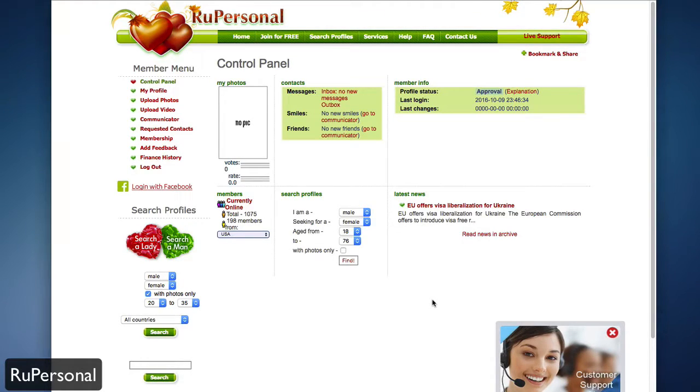Hello and welcome to RU Personnel. RU Personnel is a dating site — RU standing for Russia — so you can go ahead and find members in the Russian community to date, whether you're looking for a lady or a man. It's free to sign up, and once you do, you're presented with your control panel to see how many members are online, search profiles, and see your contacts, all at a glance.